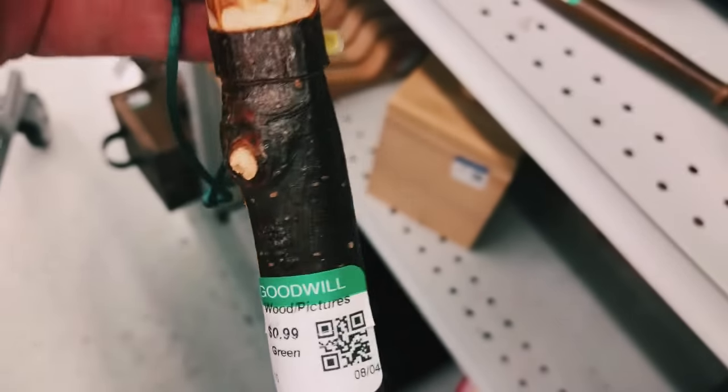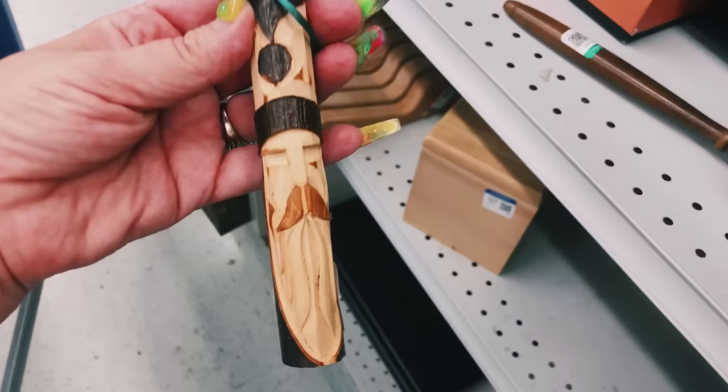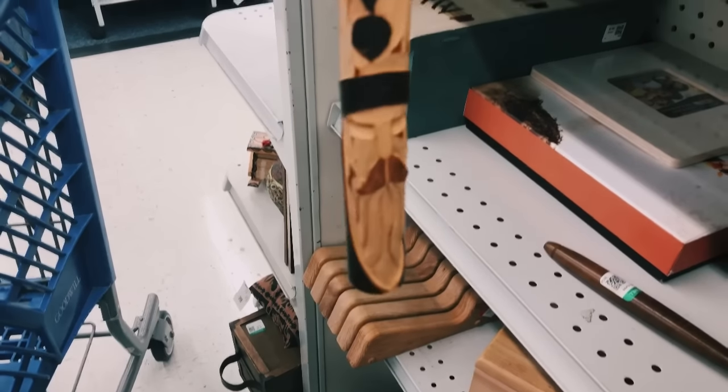The next item in the wood section that I found is this hand carved Santa — it is only 99 cents, and I'm going to pick this up for my own Christmas tree.